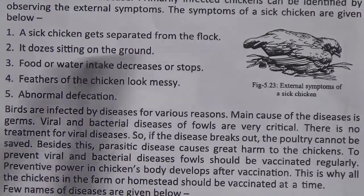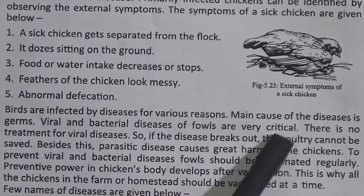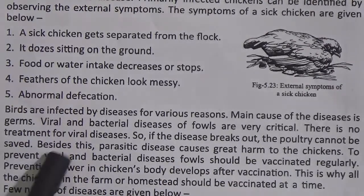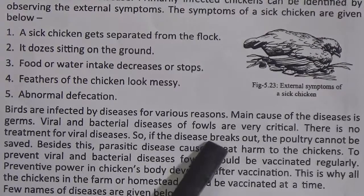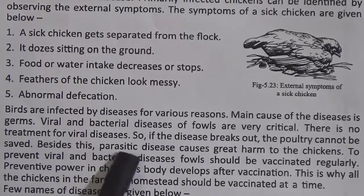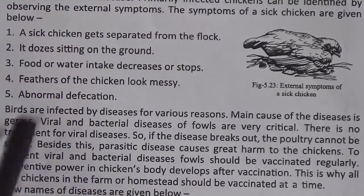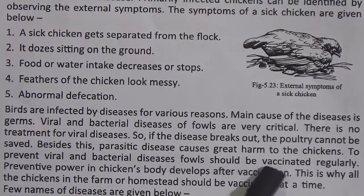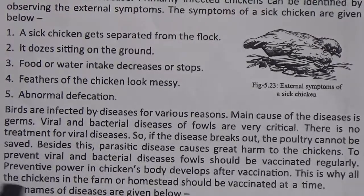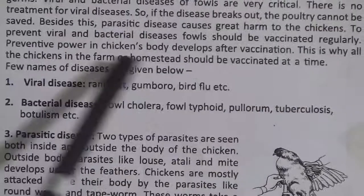Birds are infected by diseases for various reasons. The main cause is germs. Viral and bacterial diseases of fowls are very critical. There is no treatment for viral diseases, so if the disease breaks out, the poultry cannot be saved. Parasite disease also causes great harm to chickens. To prevent viral and bacterial diseases, fowls should be vaccinated regularly. The chickens in the farm or homestead should all be vaccinated at the same time.